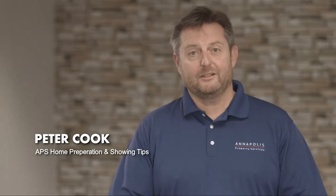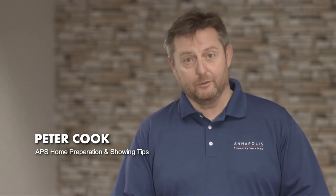Hi, this is Peter from Annapolis Property Services. I'm going to give you a few tips on how you can present your property best for showings and also preparing it for new tenants to move in.